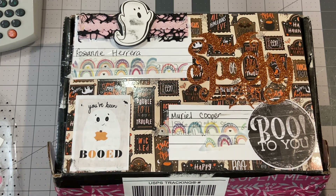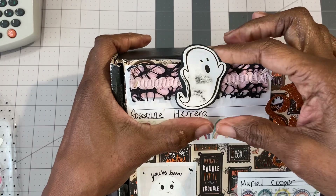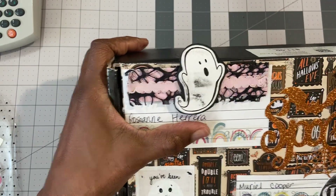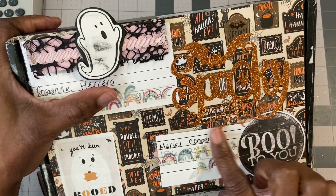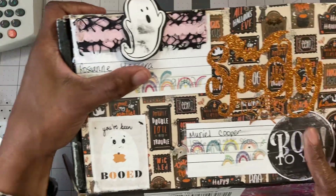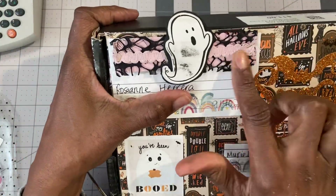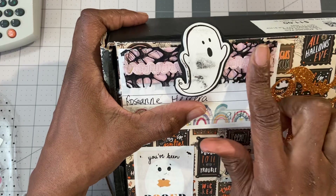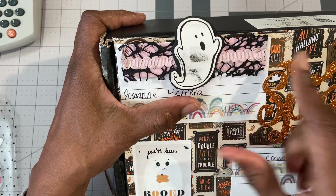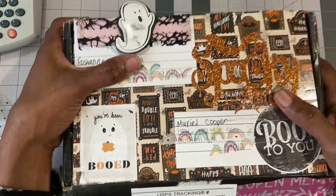It came just like this. It's from my friend Rosanne Herrera. And look at this little guy — he made it all the way without being ripped off by the Postal Service. She has this glitter spooky sticker here, and look at the embellishment on this. And it went through! He's got a little dirt on him, but that's okay. He's traveled over a thousand miles to get here.